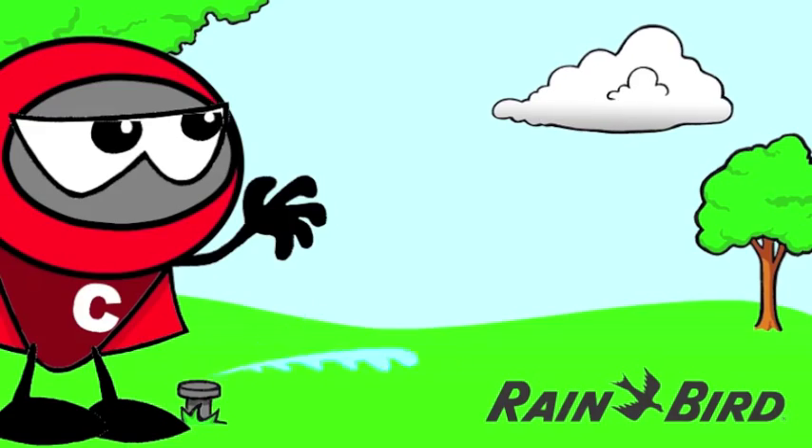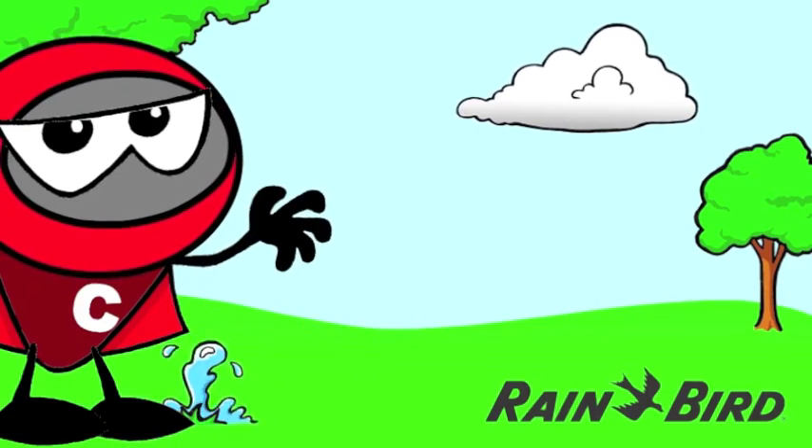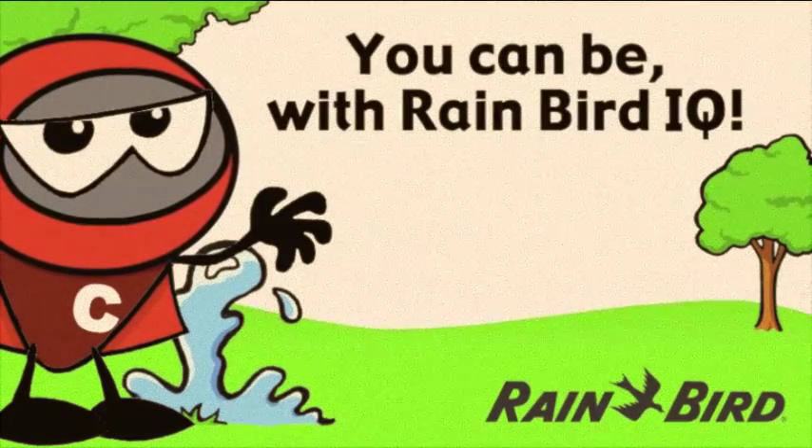Chaos strikes in lots of ways, wasting your time, your water, and your money. Will you be ready when chaos strikes? You can be with Rain Bird IQ.